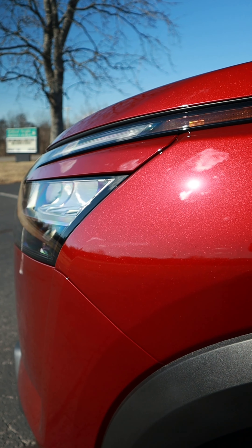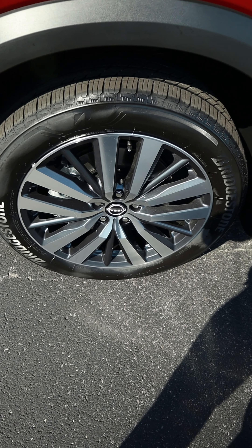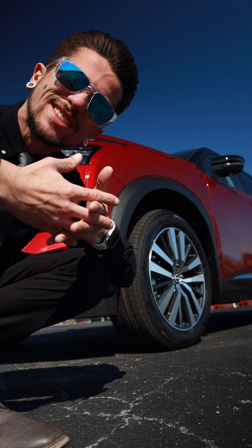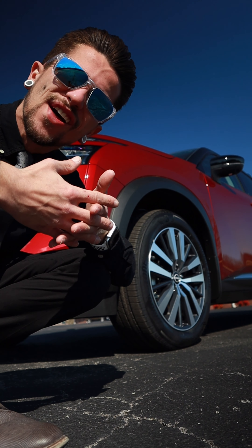The first thing on this vehicle that you can't help but ignore is the beautiful paint job. We've got a nice two-tone with the scarlet amber tint coat on the bottom and the super black up top, to give it a nice rugged and off-road design and look.